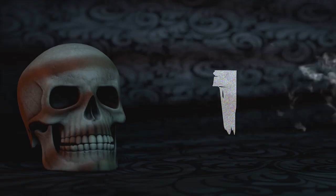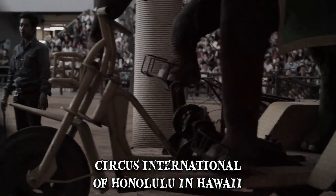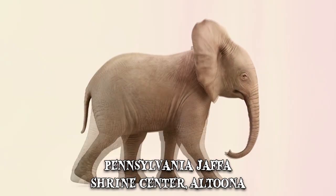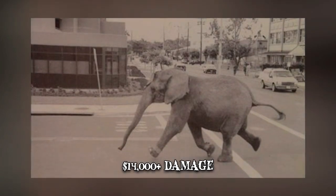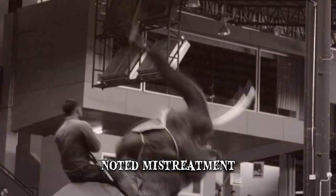Number 1: Tyke. In 1994, Tyke, an 8,000-pound African elephant, was one of the main attractions performing at the Circus International of Honolulu in Hawaii. However, Tyke had always had a rebellious side. In April 1993, the massive elephant cow escaped through the front doors of the Pennsylvania Jaffa Shrine Center in Altoona during a performance, causing over $14,000 in damage before she was captured and taken back to the circus. On the 23rd of July 1993, Tyke ran through the North Dakota State Fair for 15 minutes, injuring the handler and frightening the crowd. Canadian and USDA law enforcement documents noted the mistreatment of an elephant named Tyke during a performance.